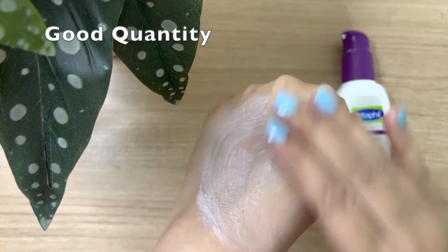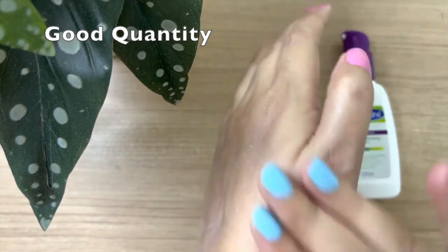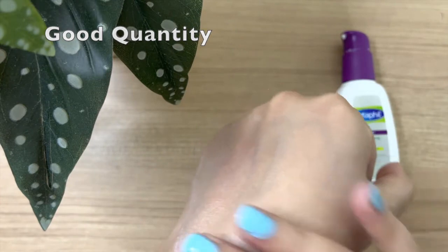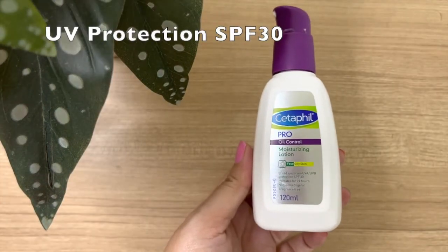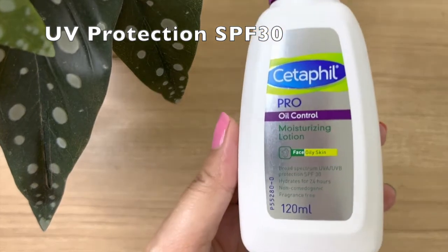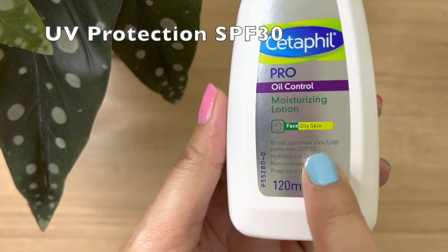Third, from past four and a half months, I have been using this product every single day, yet my first bottle is still running. So you can see, 120 ml will last you a long time. Fourth, the best thing is that it provides UV protection as well with SPF 30, so you don't need to use sunscreen separately.